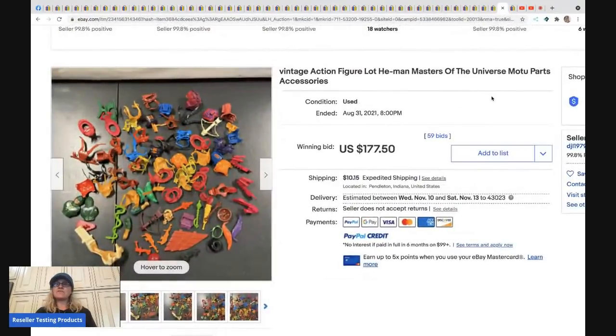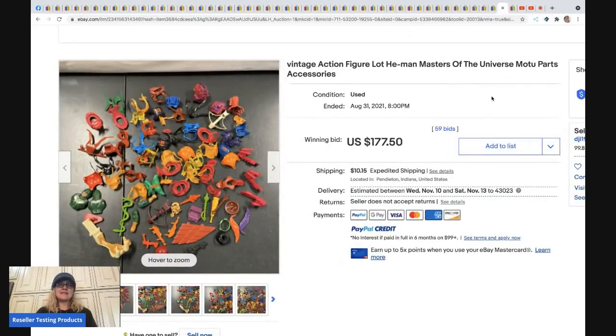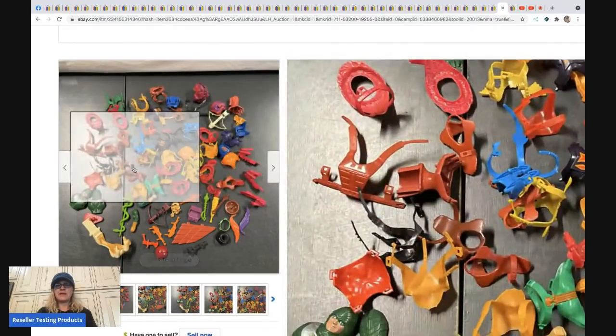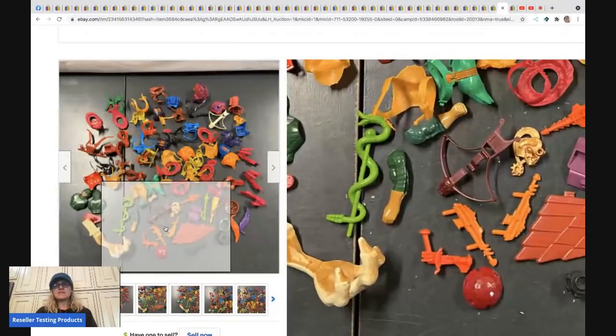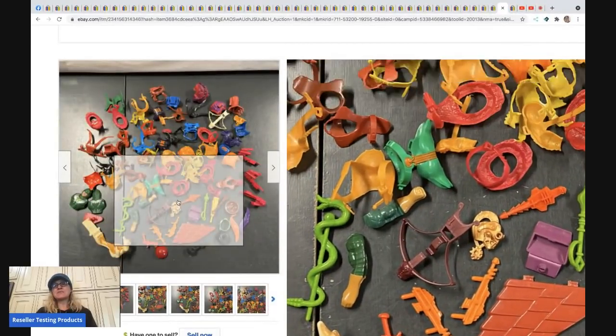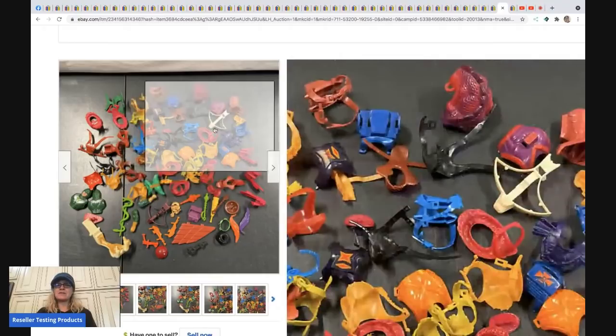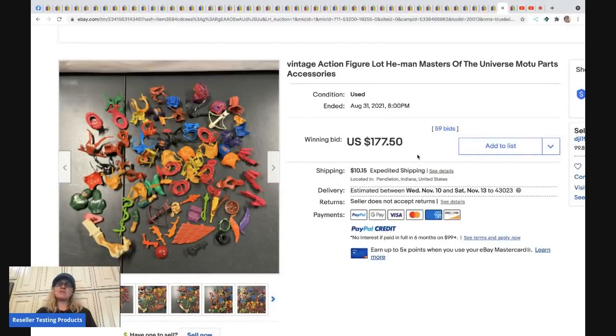The next item is a vintage action figure accessories lot — just accessories, no figures. Some accessories can go for big money. They sold this as a lot since it's hard to identify which character each piece belongs to. It sold for $177.50 plus shipping. Someone familiar with Masters of the Universe could potentially part these out for more.